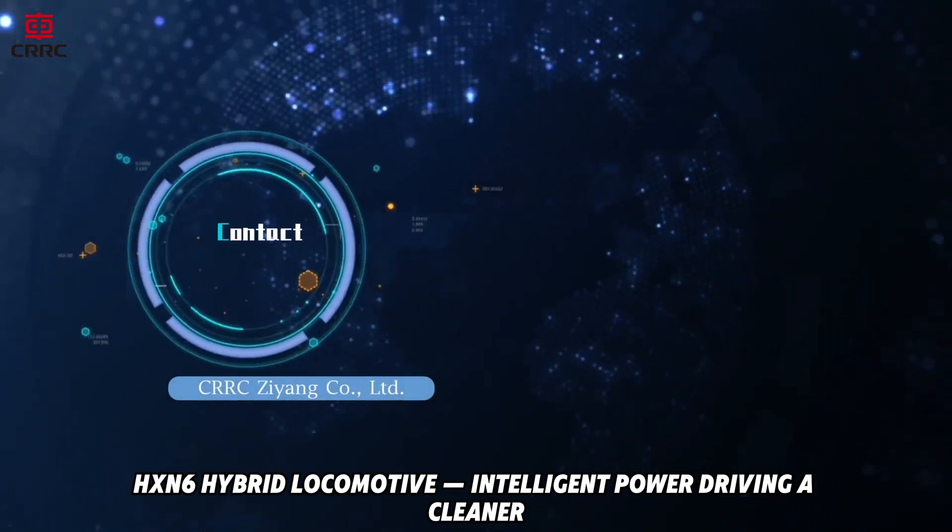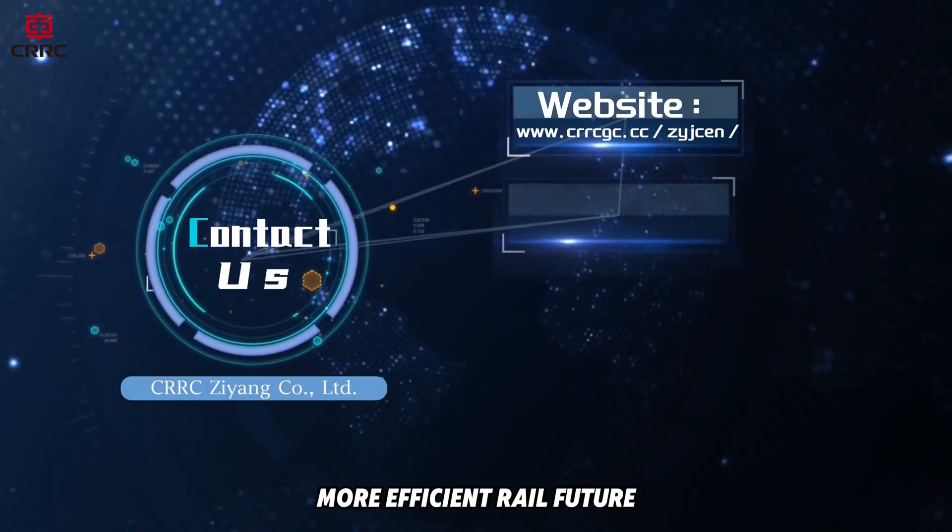HXN6 Hybrid Locomotive. Intelligent power driving a cleaner, more efficient rail future.